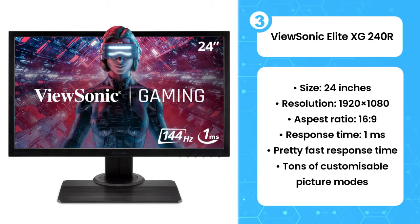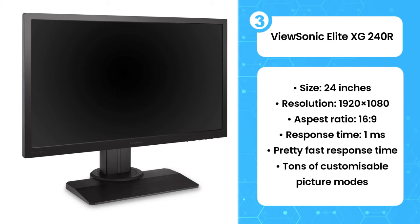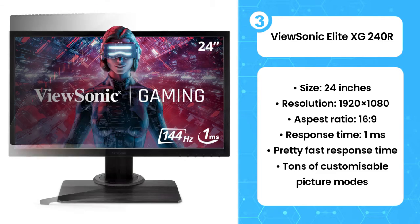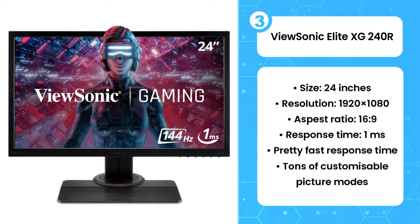The third product on the list is the ViewSonic Elite XG240R. When it comes to 1080 pixel gaming monitors, ViewSonic has already made plenty of noise with their already impressive XG240R. But in true monitor manufacturing form, the American firm is back at it again with an even better display offering, the Elite XG240R. It's not a huge overhaul, with some of the same features as the previous model in residence, but the additions are welcome ones and serve to make an already impressive formula that is so much better.